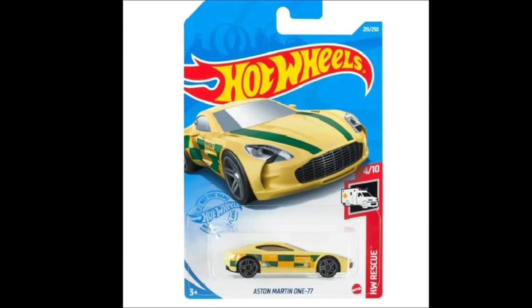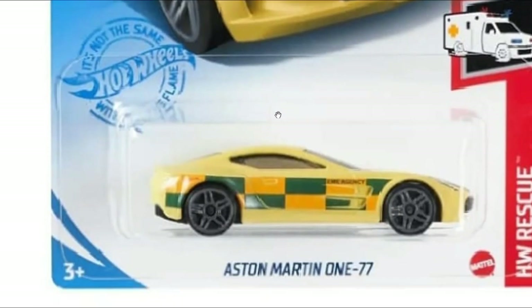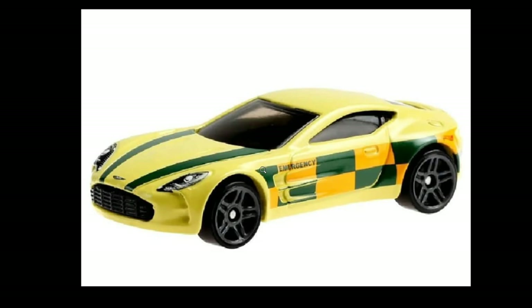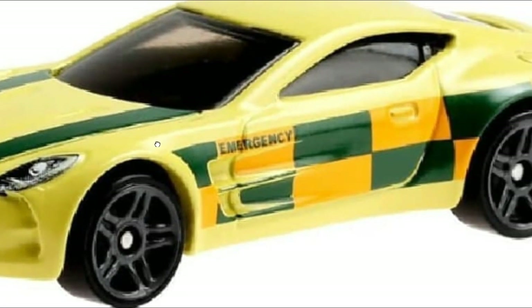The Aston Martin will have another recolor — this will be part of the Hot Wheels Rescue set. Nice looking car overall, I do like this one a lot.